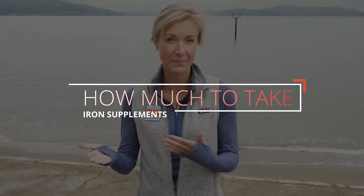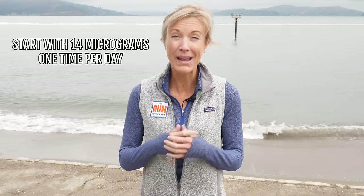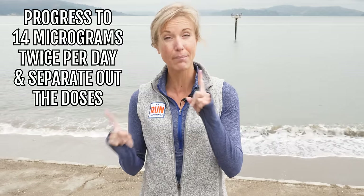The last point is guidance on how much to take. As I mentioned, iron supplements can lead to nausea or constipation. To avoid that and make sure your body gets used to things without overloading on iron, start with about 14 micrograms once a day. If that settles but still isn't boosting your iron levels and you need a little more, go to 14 micrograms twice a day and separate out the doses. Start on the lower end and work your way up once you know your body can tolerate it and you're sure you actually need it to boost your levels.